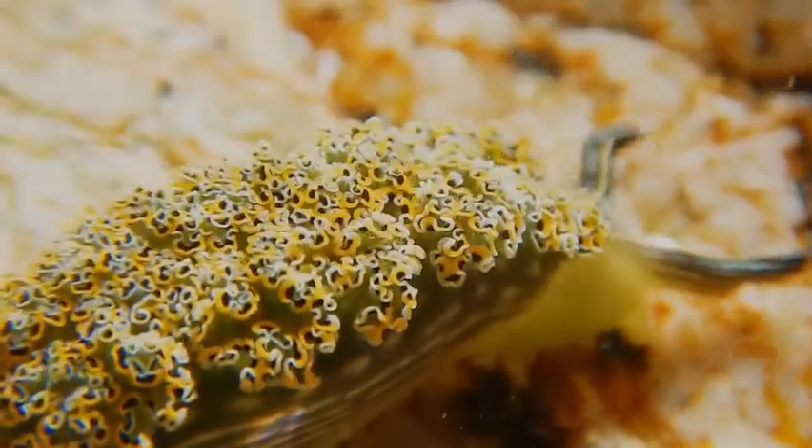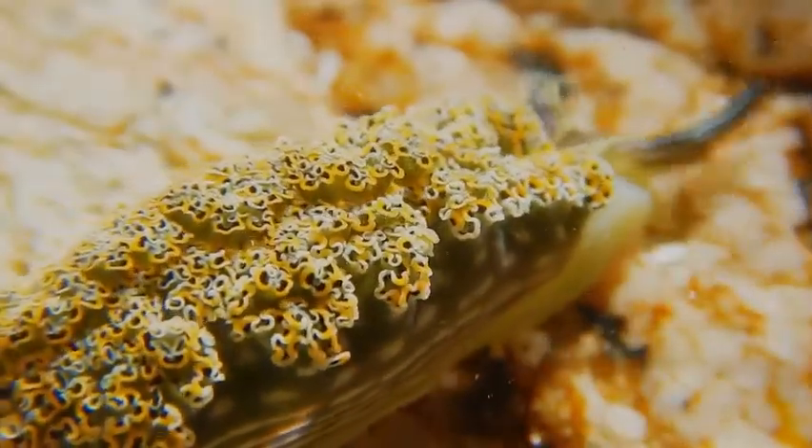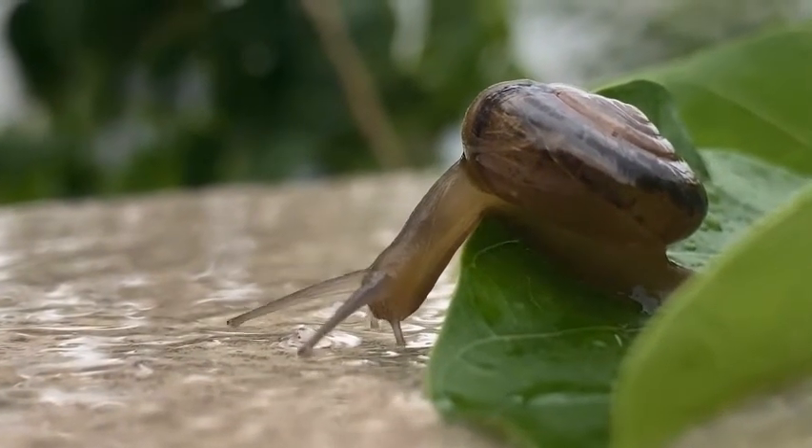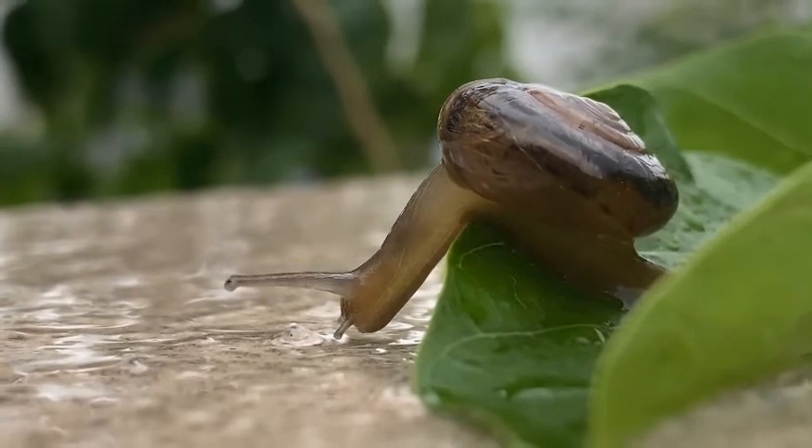Some aquatic snails, like the nerites, have gills to breathe underwater. Others retain both lungs and gills. The apple snail has a breathing tube that reaches the surface of the water.